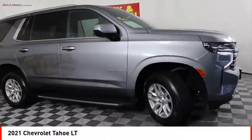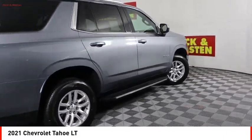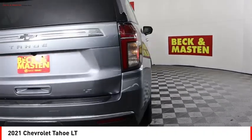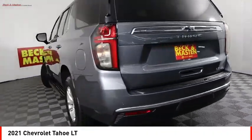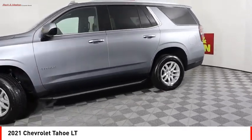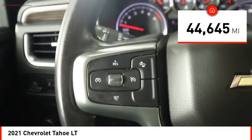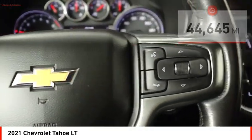Stop by and take a look at the 2021 Tahoe. Tahoe has been the best-selling sports utility vehicle, accounting annually for more than 25% of all full-size SUV registrations in the United States. This vehicle has less than 45,000 miles. Here are some of this vehicle's great options.